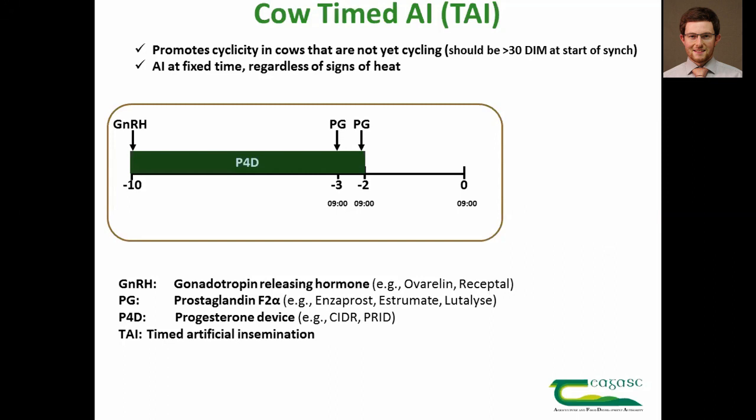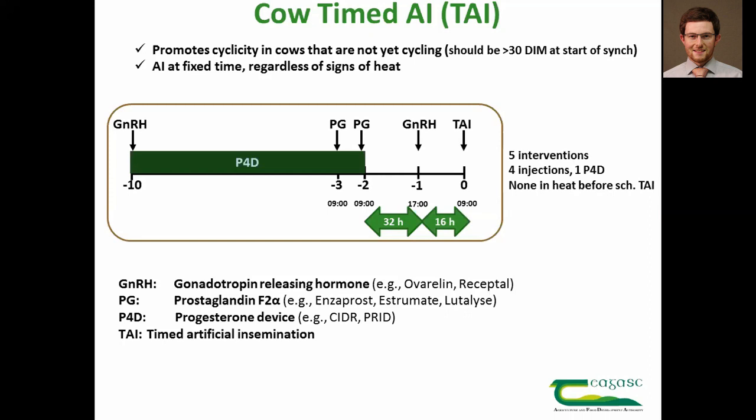This ensures the cows come into heat. Then, 32 hours after that second shot of prostaglandin — which would be the evening before insemination — all cows need a shot of GnRH to make sure they ovulate. With this protocol, insemination should occur 16 hours after that shot of GnRH.